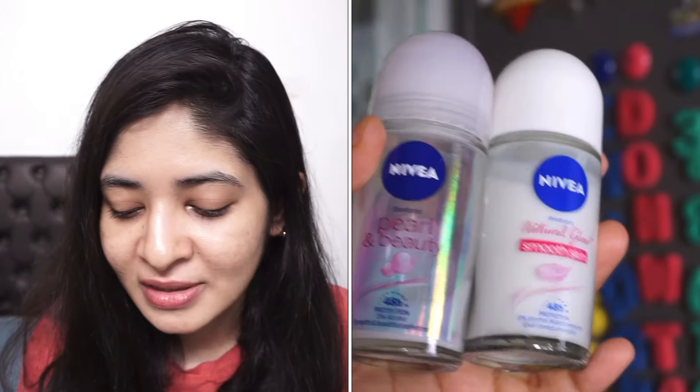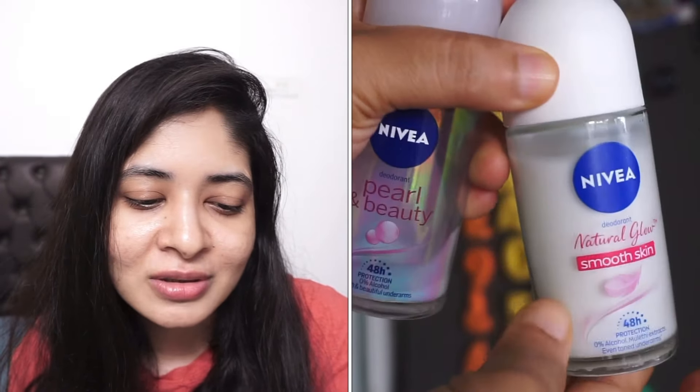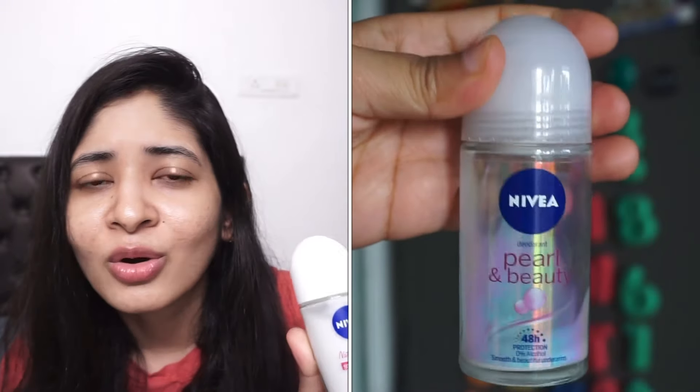The last product is the Nivea Pearl and Beauty Deodorant, which I've emptied. Before this I used Chemist's Play deodorant, which was great — it helped with dark underarms — but I didn't want to overuse exfoliating acids on my underarm for too long. I then repurchased Nivea but got a different variant — Natural Glow Smooth Skin — and I feel that one dries out my skin a lot. The original Pearl and Beauty didn't dry my skin, but the new one does, so I'm now looking for a good exfoliant-free body deodorant. If you have any suggestions, please leave them in the comments!